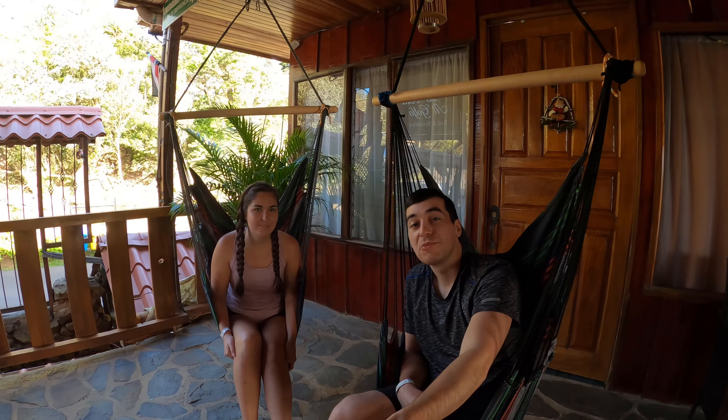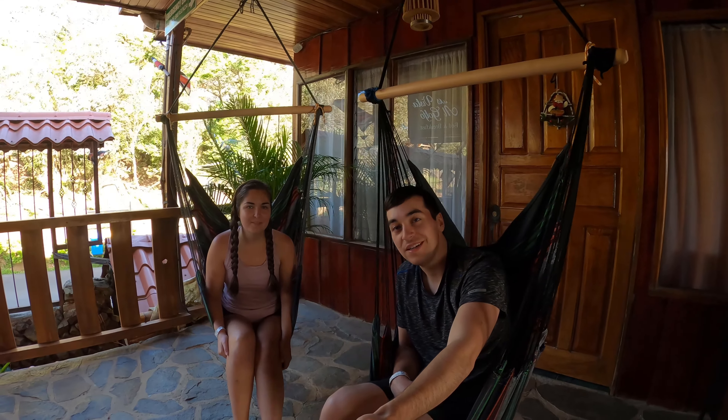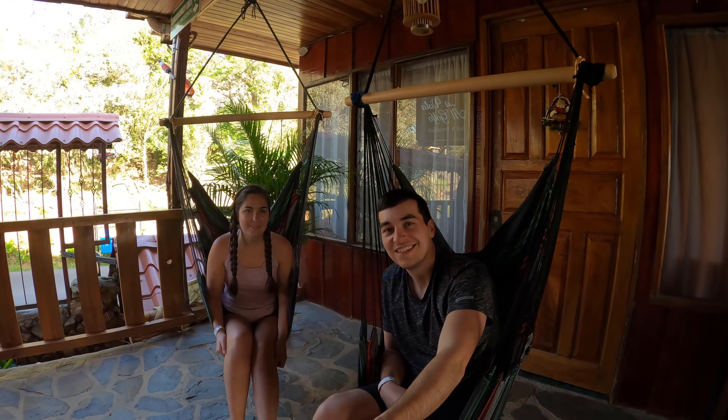Today is my last day in Monteverde, so we're gonna take a shuttle to Manuel Antonio. Hope you guys enjoyed this video of us in Monteverde. If you want to learn more about the rest of our Costa Rica trip, you can check out our videos on Monteverde as well as Manuel Antonio. Thanks guys.